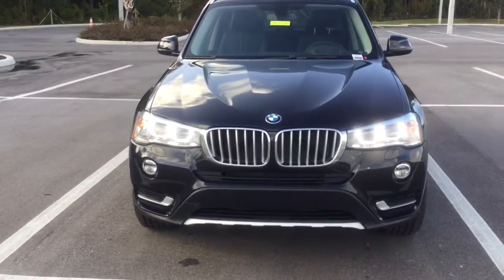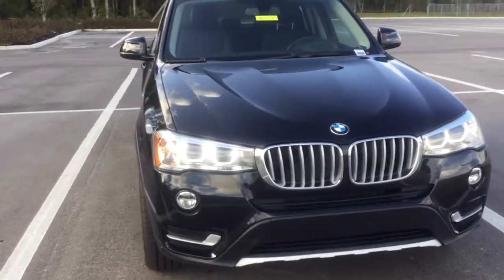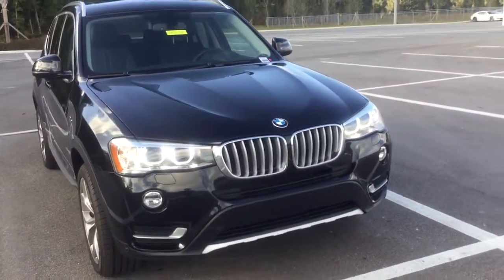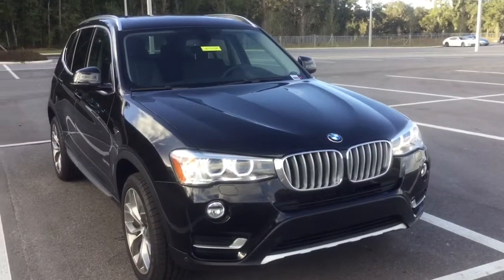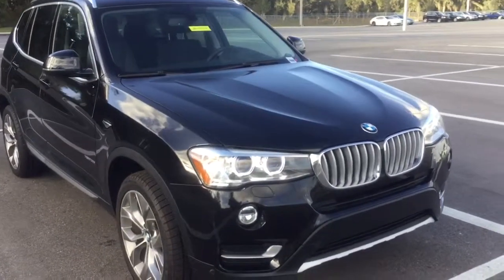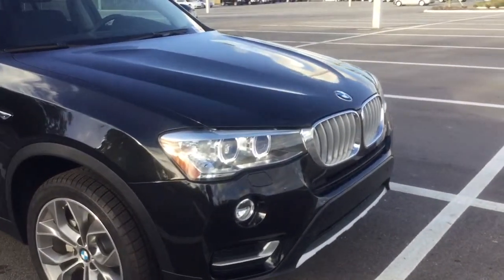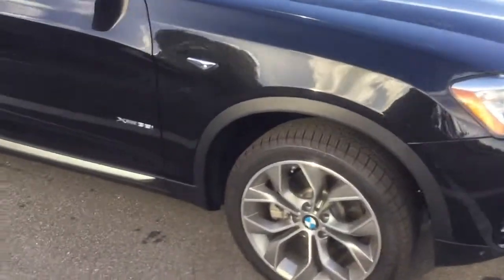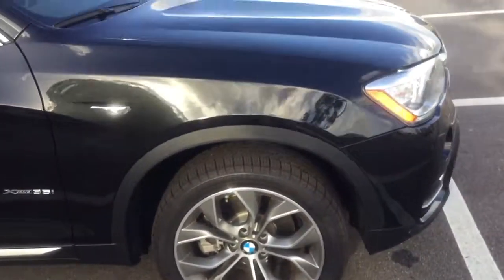Just look at these headlights — these are Xenon headlights that can cut through the night with amazing visibility. They also turn at a small degree in whichever way you're turning the steering wheel, so it helps you see what's coming ahead. Also the LED fog lights, and look at these 18-inch wheels — they look very sporty and come with the X line package.